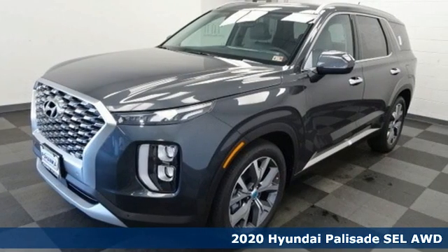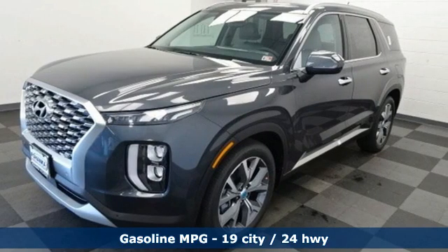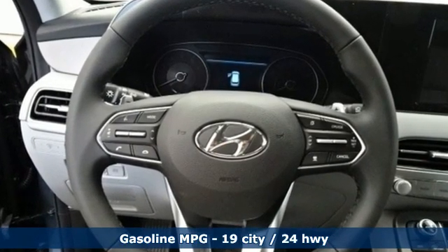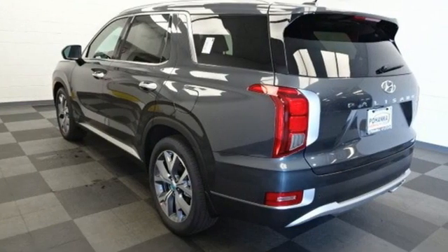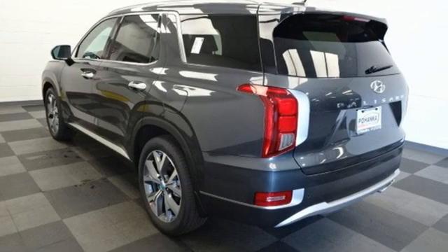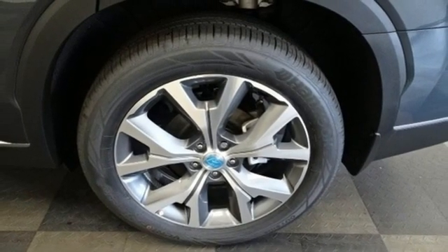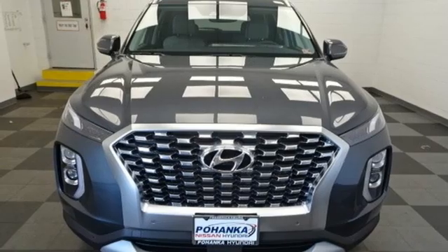Features include V6 engine, dual zone climate control, streaming audio, auto dimming rear view mirror, front heated bucket seats, inductive device charging, external memory control, hands-free liftgate, remote engine start, and autonomous cruise control. The time is now.